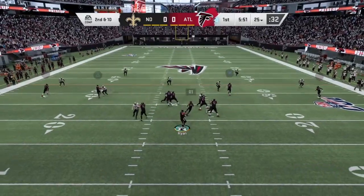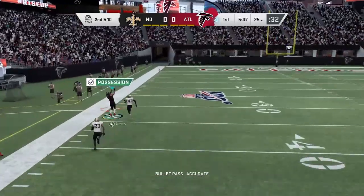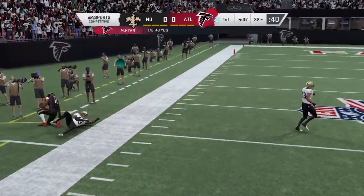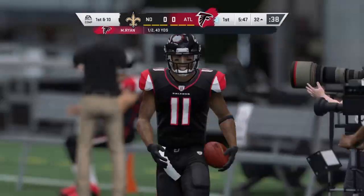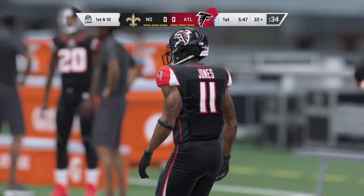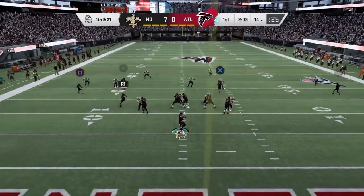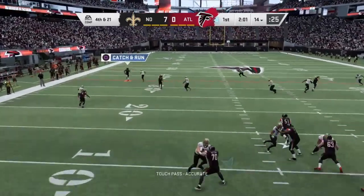Pass leads to 2nd and 10 from the 25. Now it's Ryan, looking deep for him, and that's caught inside the 35. Brandon, we've both been around the game long enough — in there to drop him for a 6-yard loss, and that will lead to 4th down.